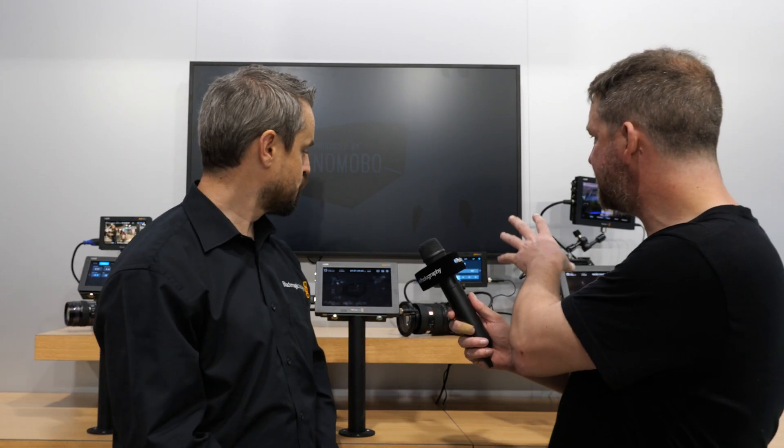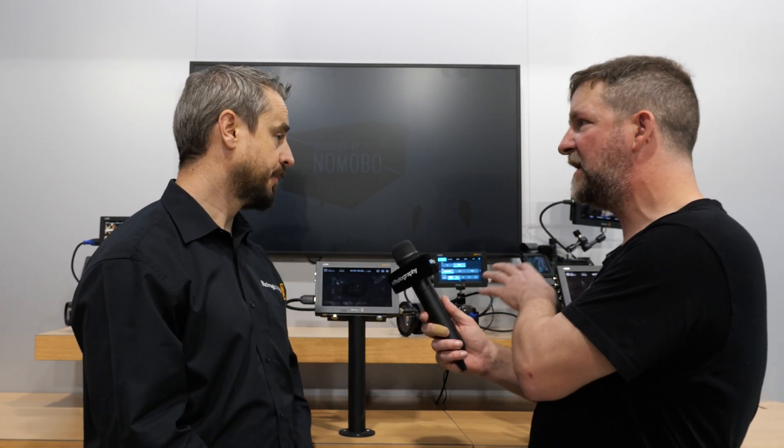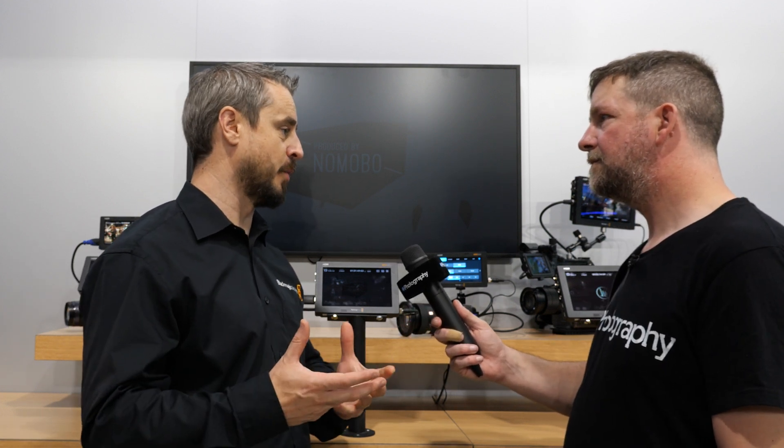What other codecs does Video Assist support for Sony besides Blackmagic RAW? We already have ProRes in there as standard, and you can also do DNX and Avid in certain formats as well. The full information about the different codec options is on the website for the Video Assist.